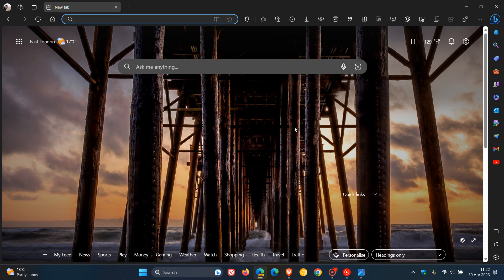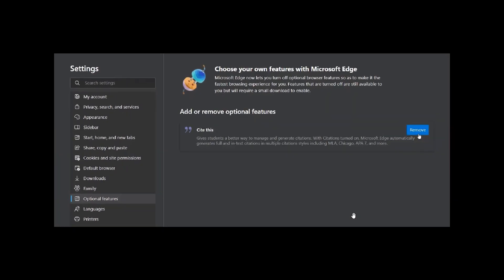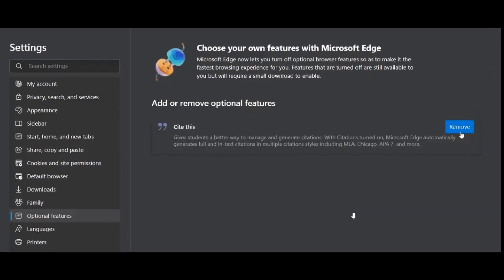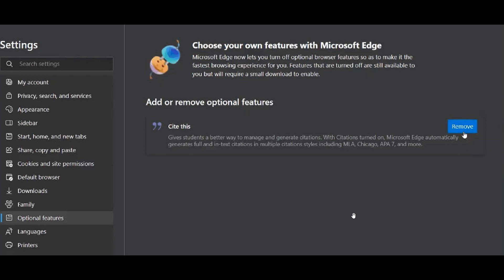At this stage, this new feature is on a controlled rollout, which is quite common when Microsoft rolls out brand new features to the browser. Although I have been waiting a couple of days to make this video, I haven't received the feature yet in my region. Nonetheless, we can head over to a screenshot provided by Leo on Twitter, which gives us a general idea of what to expect if this feature makes it to the stable version.